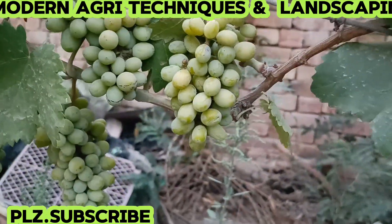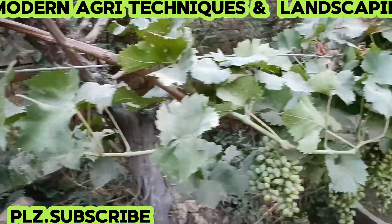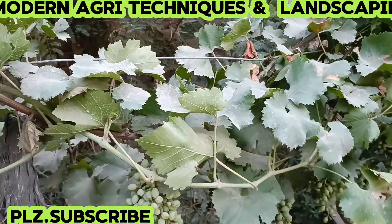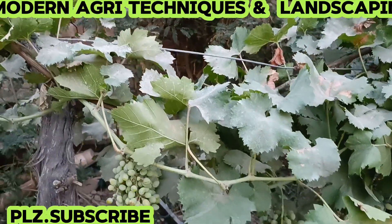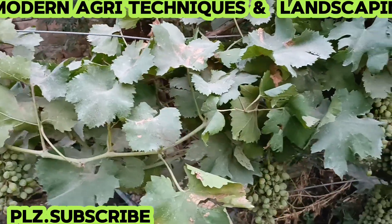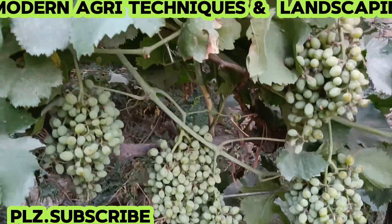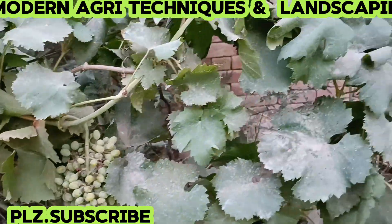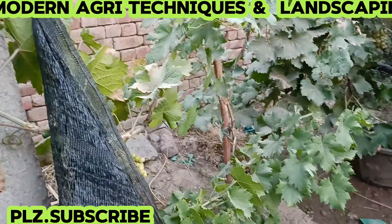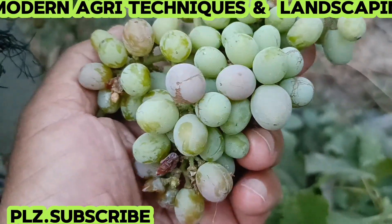It's changing its color — it will become black. As you know, I have grafted three varieties on each plant; it means one branch for one variety. That is the Iranian variety. This one is also an Iranian variety that is turning its color to black.